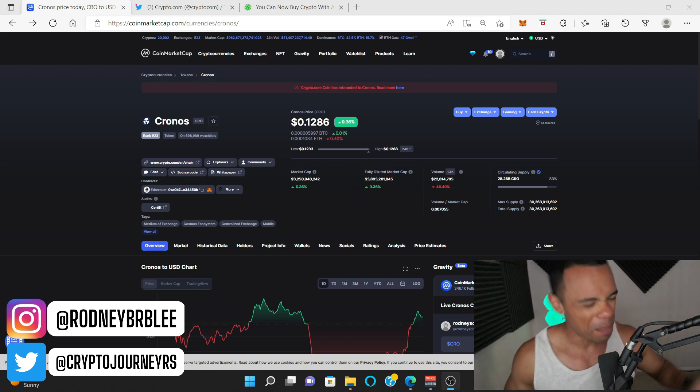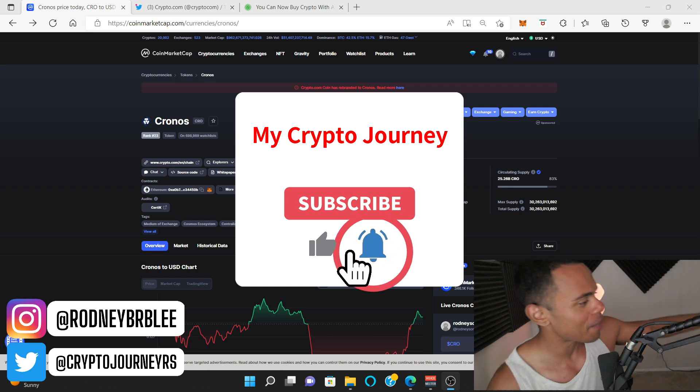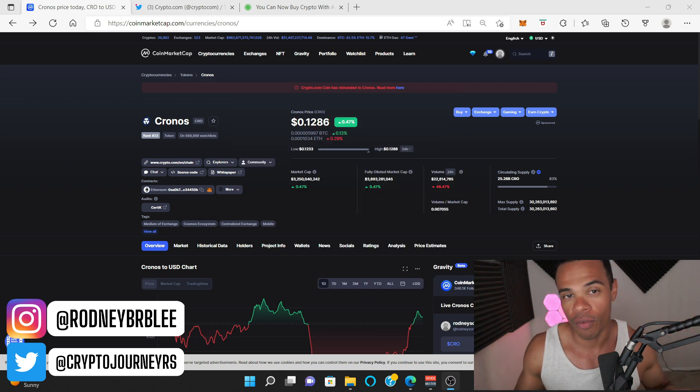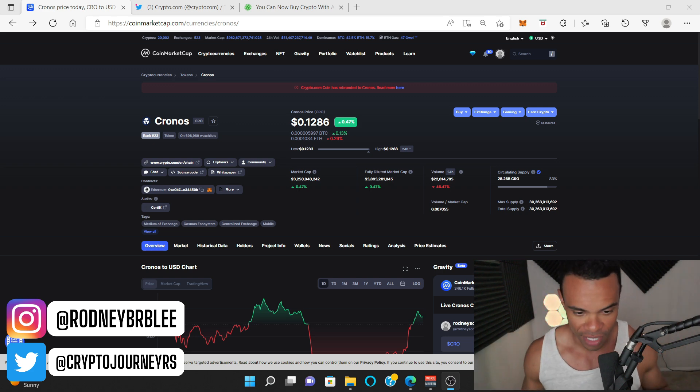What is up, YouTube? Welcome back to my crypto journey. My name is Rodney. Do me a favor, clickety-clack that like button, push us up in the old algorithm. Today we're going to be talking about some huge news involving Apple Pay and Kronos, or Crypto.com. I made a video yesterday and got some of the facts wrong, so this is a redo on that video.